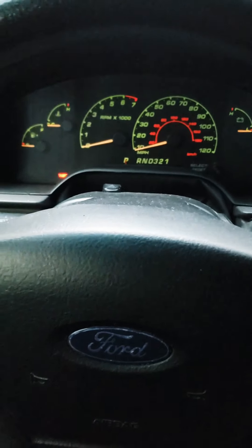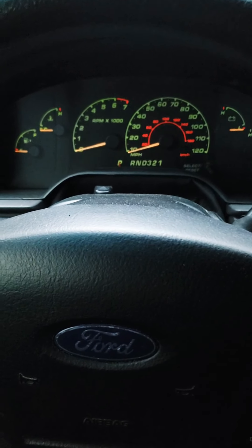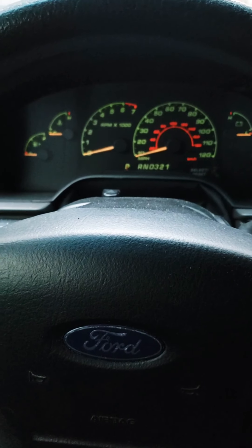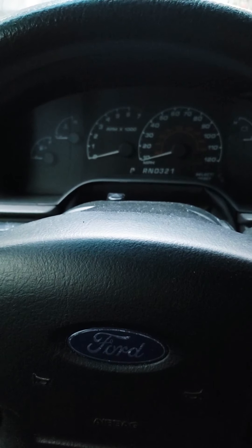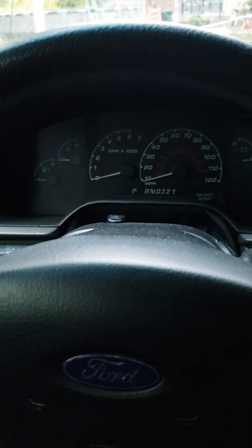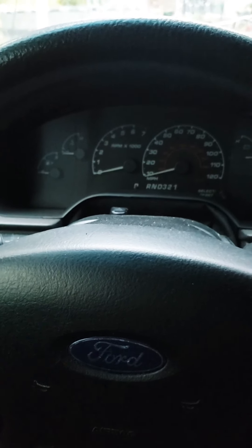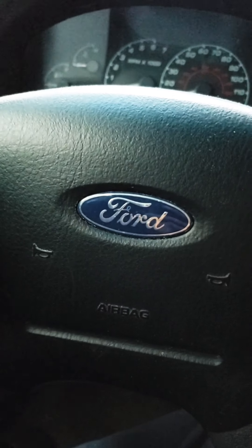Went to a couple of shops and they priced me in between $1,700 and $2,200, which I think is a lot because I feel like with that type of money I can just use that toward another car.